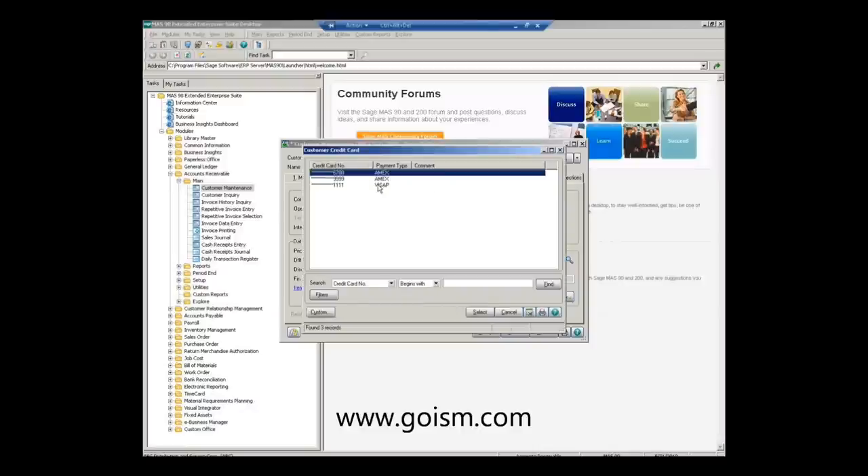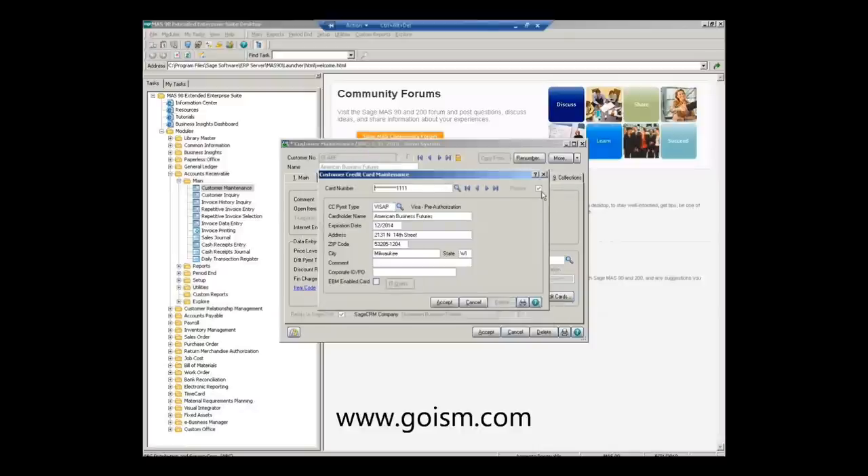You can search for an existing card to change information. If the card is the primary card, it will indicate that here. We have our credit card payment type — today we'll change it to Visa Sale — the cardholder name, expiration date, and the billing address. This is important for address verification service, so ensure it's the correct billing address for the best possible rates. Note that the CVV number is not stored here because it is not PCI compliant to store it anywhere.